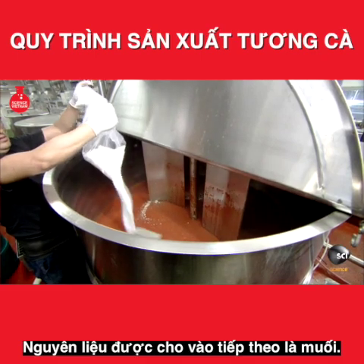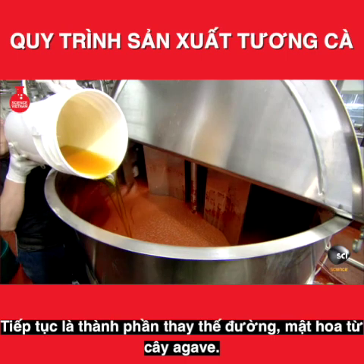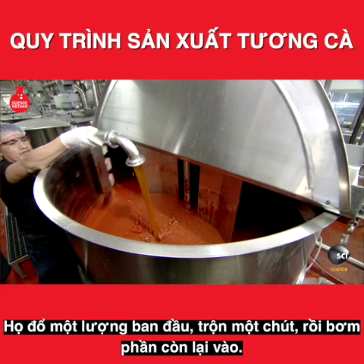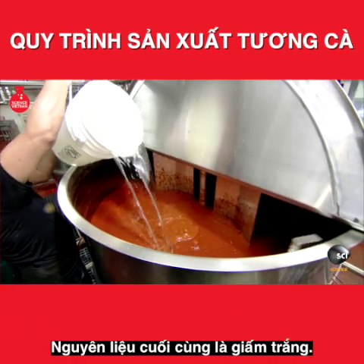The next ingredients are salt, and then, as a sugar replacement, nectar from the agave plant. Workers pour in an initial amount, mix a bit, then pump in the remainder. The last ingredient added is white vinegar.